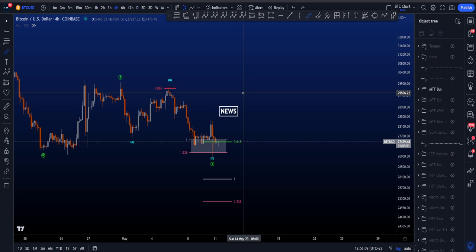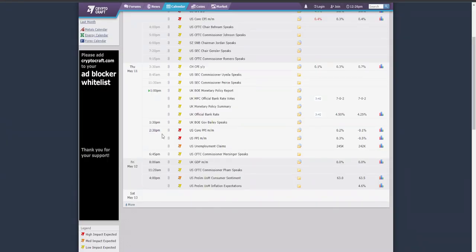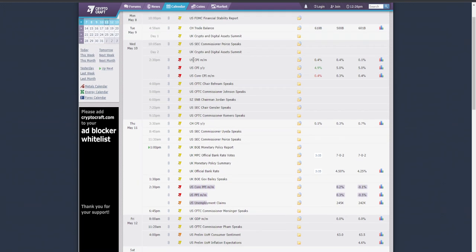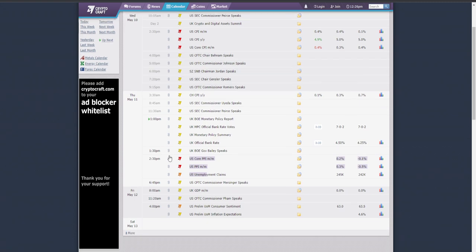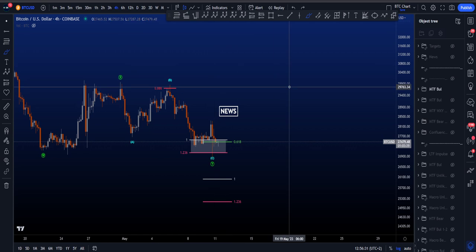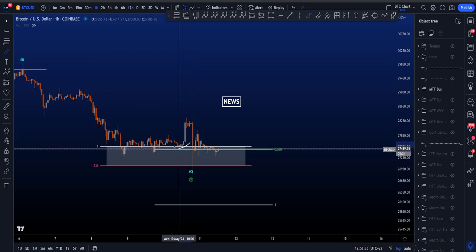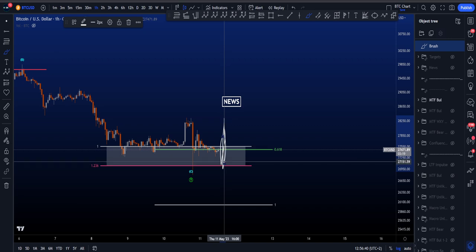If you want to know more about that, go to my macro and high timeframe video linked at the end. Now for the news — we do have some news today, also at 2:30 p.m. Central East European time. You might want to check your own time zone. We have some news coming with red flags, and red flags often mean volatility — just like we had on Wednesday, it might happen again today. So trade safe when there is news, because price might be very volatile. Make sure that at 2:30 p.m. Central East European time, you're going to be trading very safely.